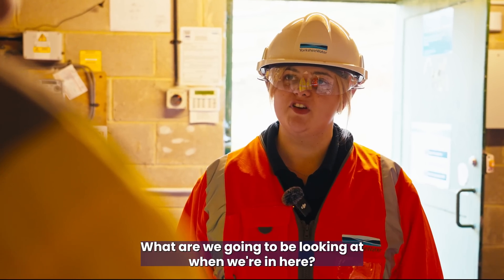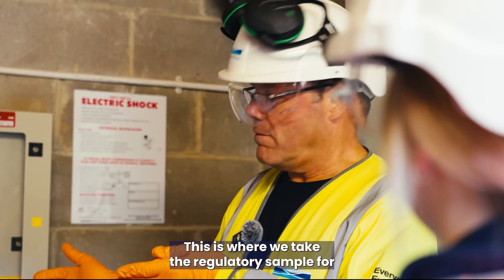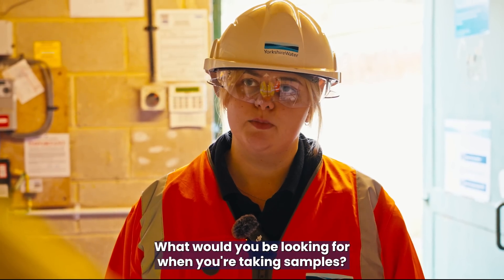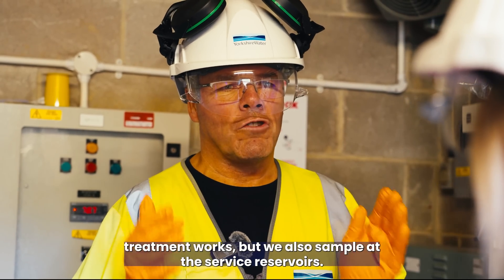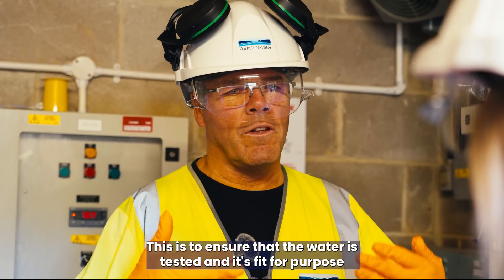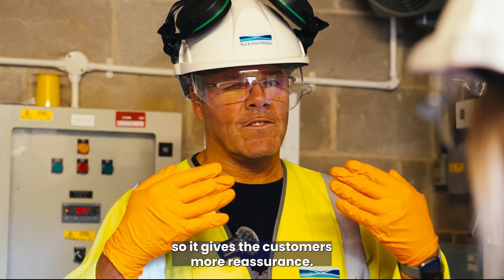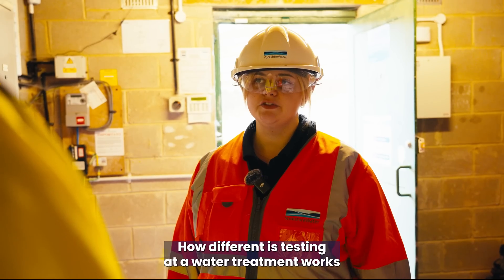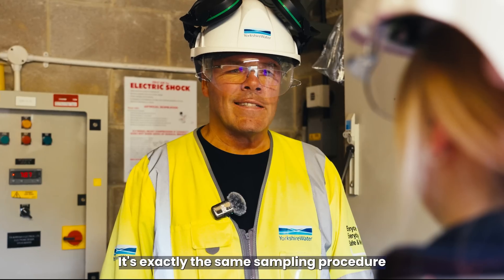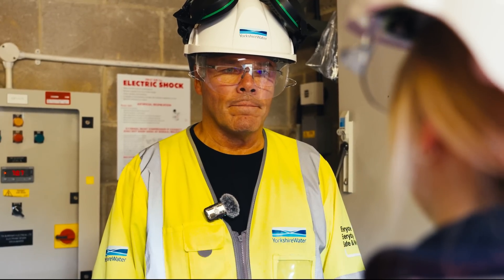What are we going to be looking at in here? This is where we take the regulatory sample for this service reservoir. We sample at the water treatment works but also at service reservoirs to ensure the water is tested and fit for purpose, giving customers more reassurance. How different is testing at a water treatment works compared to a service reservoir? It's exactly the same sampling procedure.